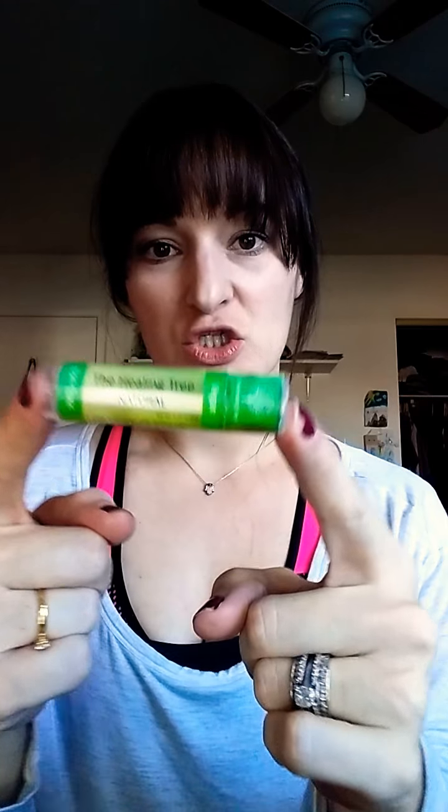Hey YouTubers, I got a great beauty vlog today. We're going to be talking about a lip balm from the Healing Tree. It is vegan, all-natural, good-for-you ingredients.